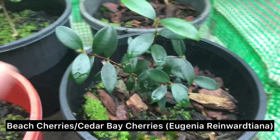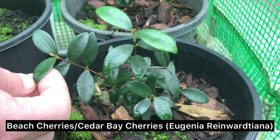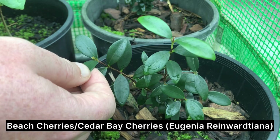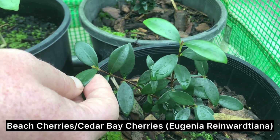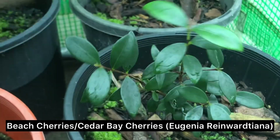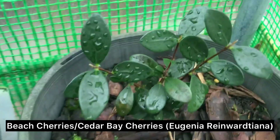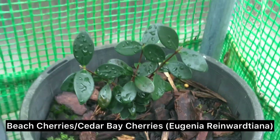These nuts here are actually in the Myrtle family, so they're related to Eucalypts as well. They grow in far north Queensland and they're called Cedar Bay Cherry or Beach Cherries. They get these big red fruit on them — really nice to eat, really sweet. Good for jams too.